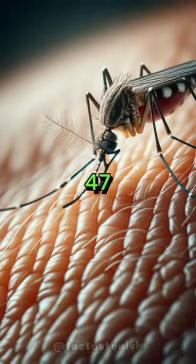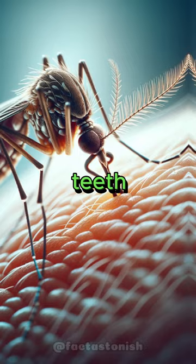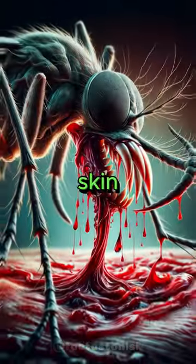A mosquito has 47 teeth. These tiny teeth help the mosquito cut through skin and feed on blood.